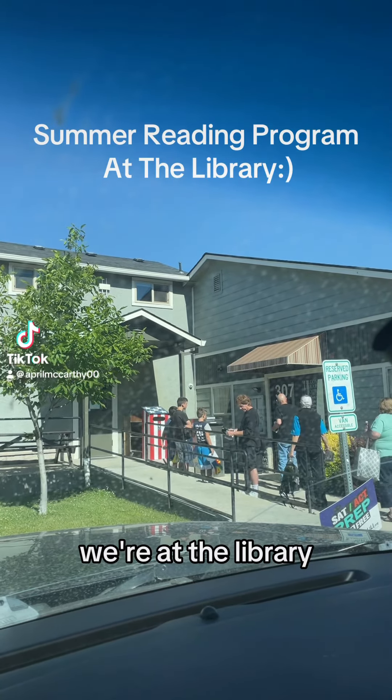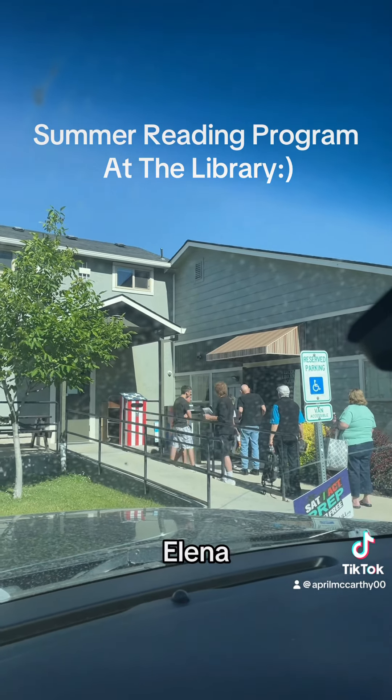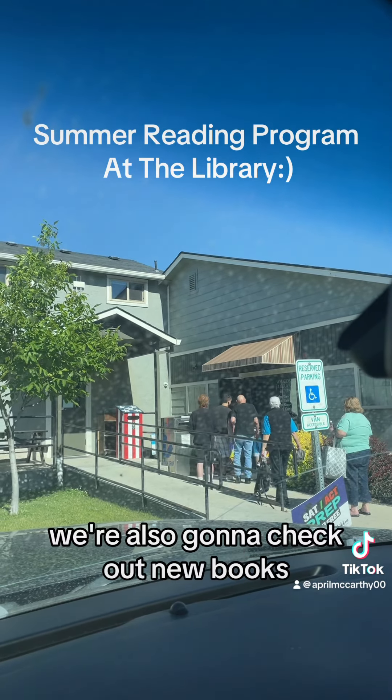Hi you guys! We're at the library and the kids are going to return their books. The door's opening, Aaliyah. And we're also going to check out new books.